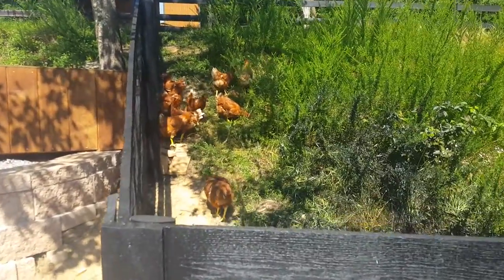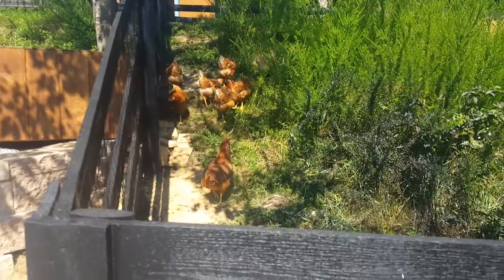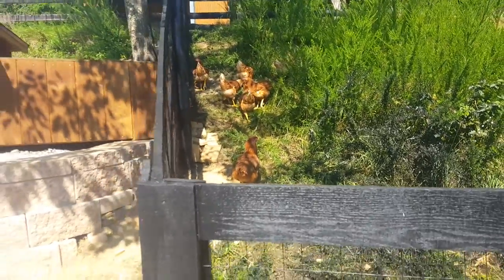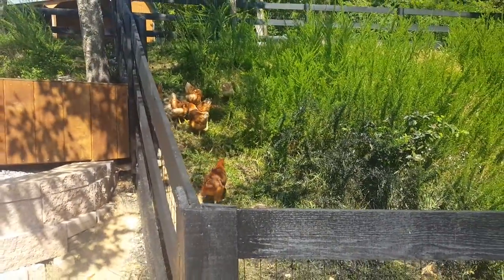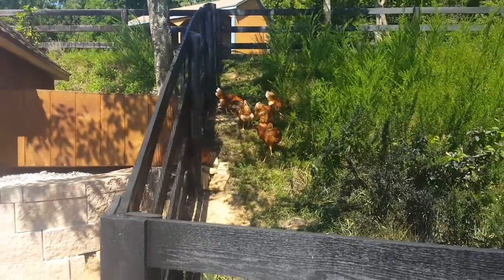Let them start foraging — here they are. Good girls! One going back in the tunnel — that's okay. It's kind of good they go back in there; they feel safe and it lets them know that's their little spot. Nothing wrong with that.